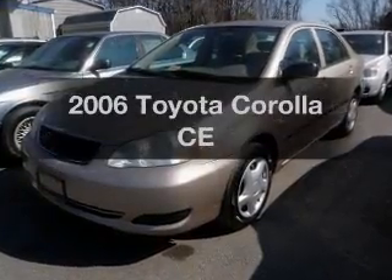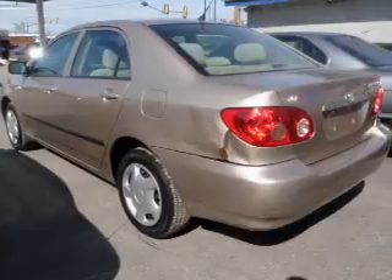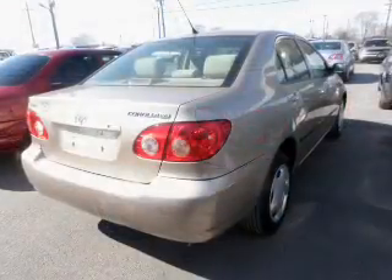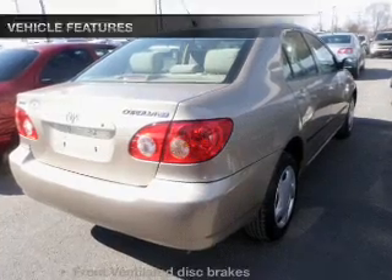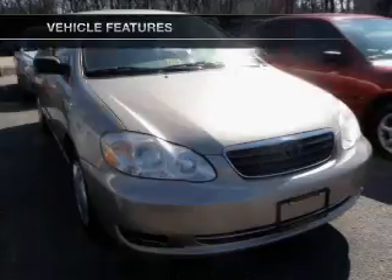Imagine yourself in this 2006 Toyota Corolla. Travel the roads in style and comfort in this great vehicle. With an efficient four-cylinder engine, driven by an automatic transmission. And with these notable features, you won't want to miss out on the opportunity to own this amazing ride.